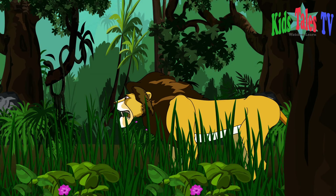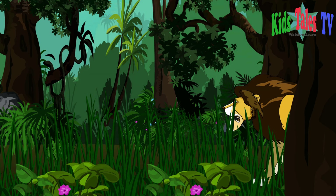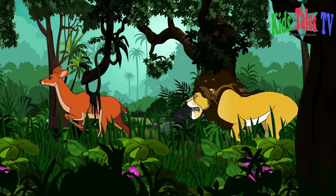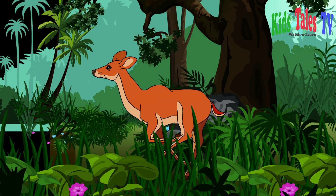Now let's see the king of the jungle. The lion is starting to chase after this deer. We all know only the fittest of the two will survive this race.